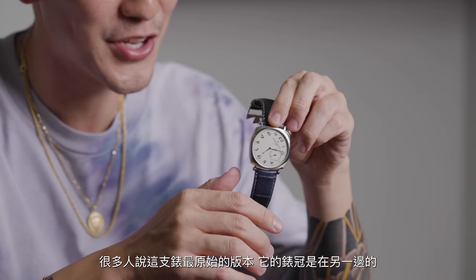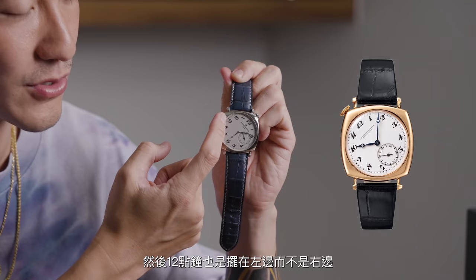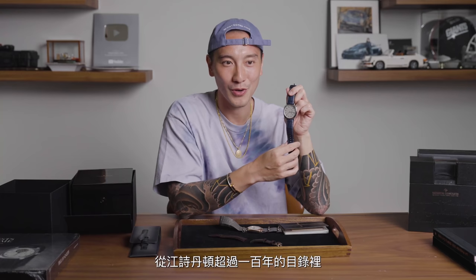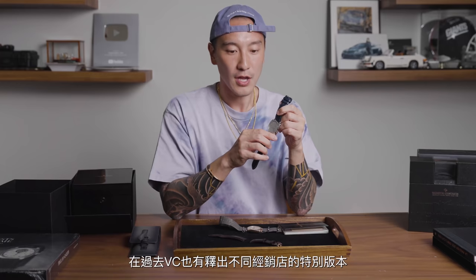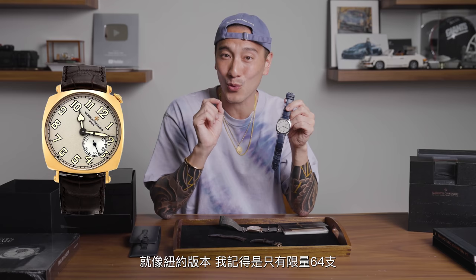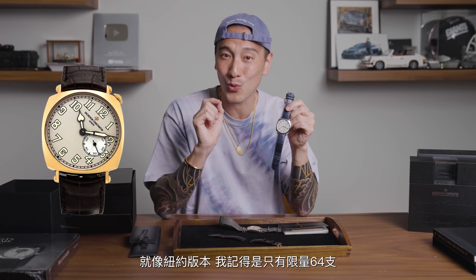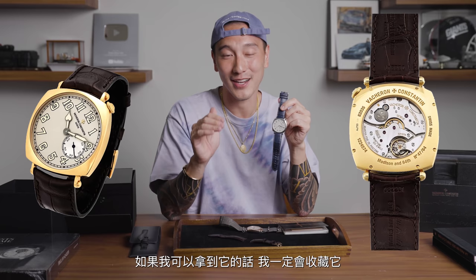Going back to the original models, a lot of people said the crown was actually on the other side. Back in 1919 I did see some references and photos of the crown being there, and the 12 o'clock was actually on the left side, not the right side. Within the archives, which are over a hundred years old now, you can tell there were both versions, and I think they just chose what they wanted to go with for the reissue. VC has also come out with different boutique editions over the years, such as the New York edition, which I think is limited to only 64 — a gorgeous dial with the numbers and hands being a lot thicker and fatter. If I could ever get my hands on that one, I definitely want to collect it.